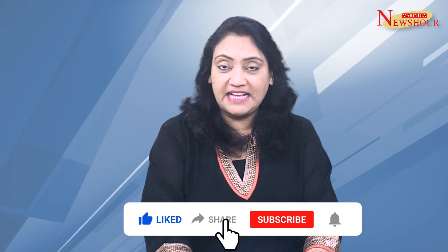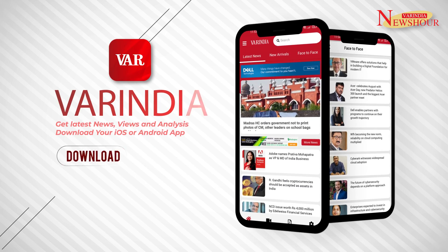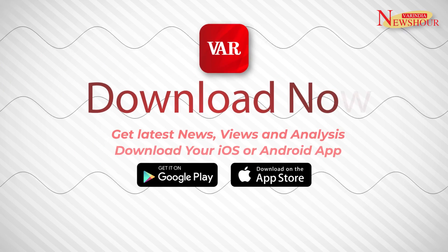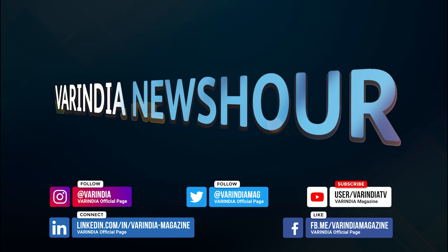Please like, share, comment, and subscribe to VAR India magazine. You can download the VAR India app from Google Play Store and Apple App Store for more news and updates. Stay tuned. Thank you. Bye for now.